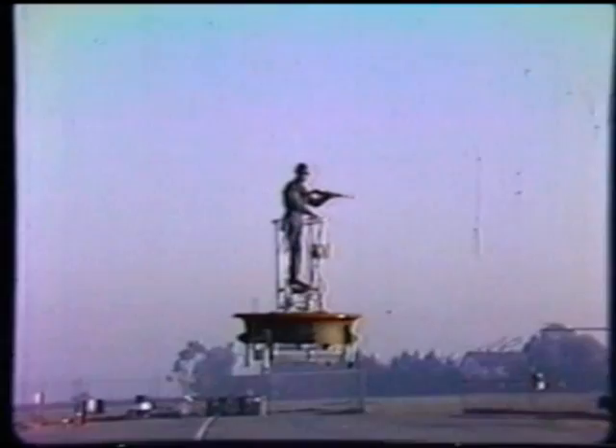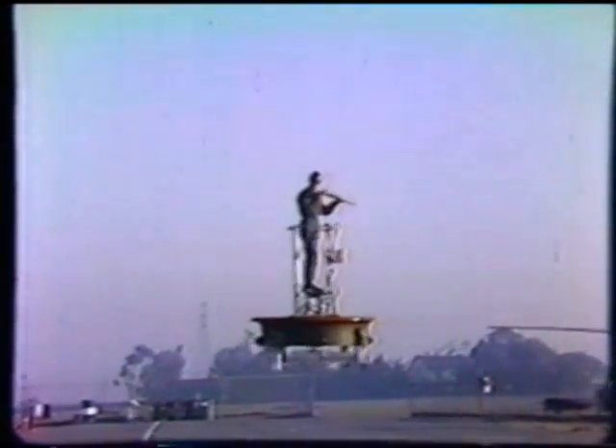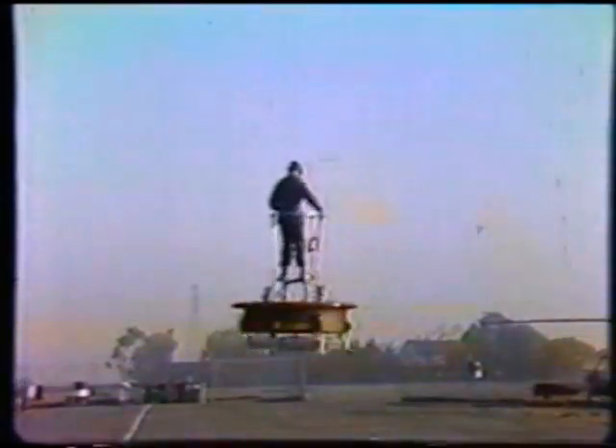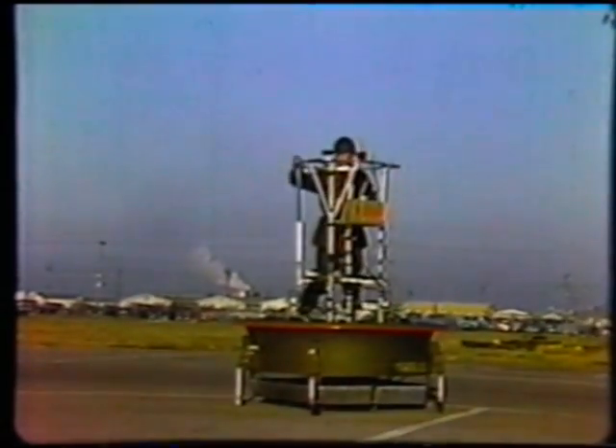Additional development for the Army and Office of Naval Research included a large four-ducted flying crane, a flying jeep personnel carrier, and wind tunnel tests of a high-speed ring-wing design.